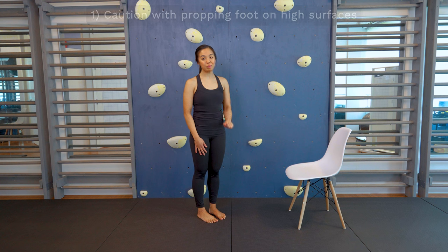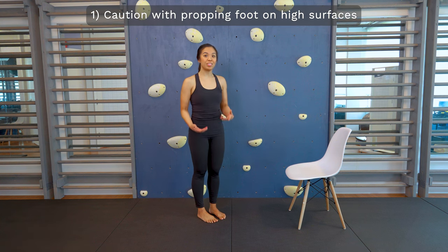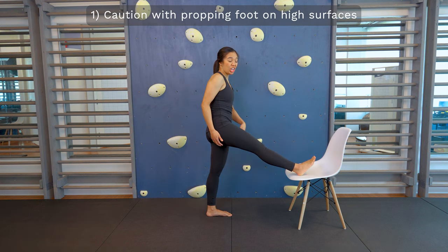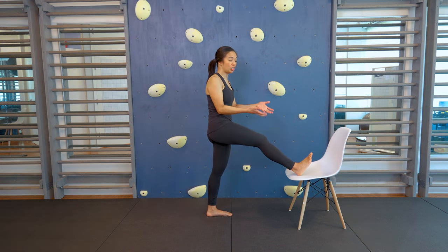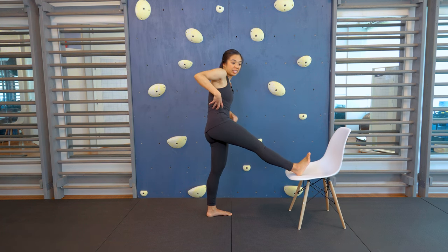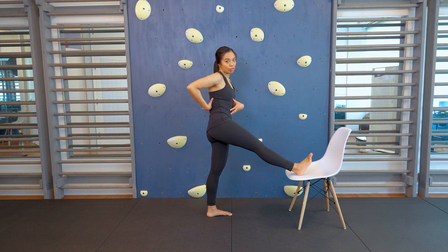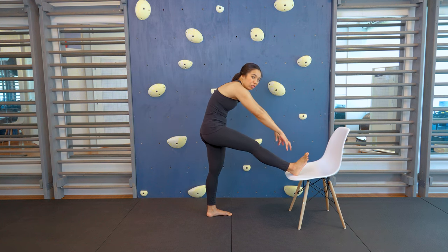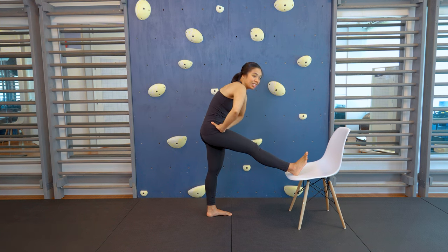The first hamstring stretch to avoid if you have scoliosis or Scheuermann's kyphosis is the one where you place your foot on a high chair or a high surface. The reason for this is that often the surfaces are too high, so your pelvis actually lifts up and creates an uneven pelvis, and therefore your spine has to compensate. Additionally, lots of people reach for their foot here, and you can see how this rounds my back, which is not something that we want when you have scoliosis or Scheuermann's kyphosis.